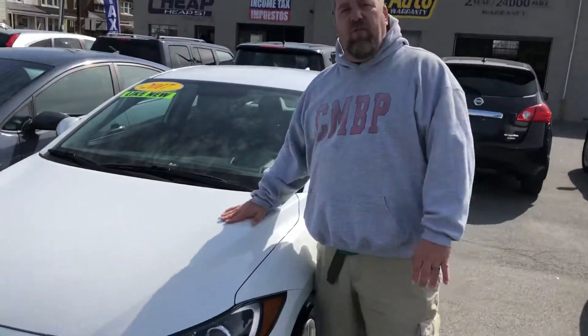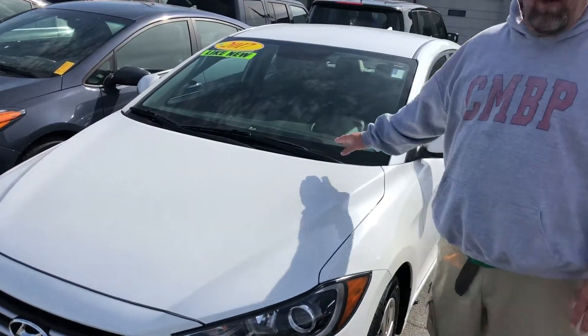I recommend getting in here — this is the only white one I have, and it's in awesome condition. Low miles. I think this has 16,000 miles on it. You can get more information about the miles and equipment on this vehicle on our website, www.224r.com.